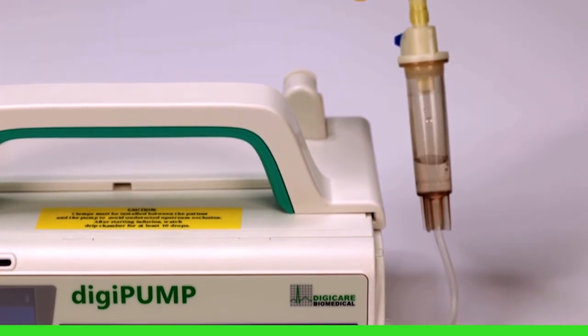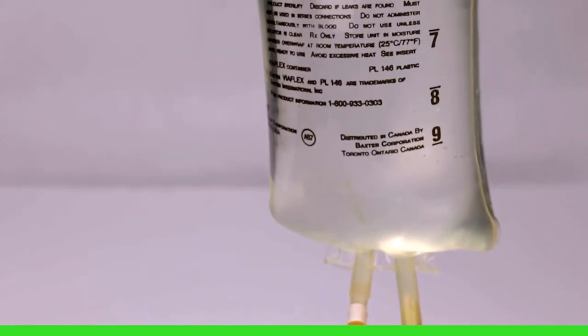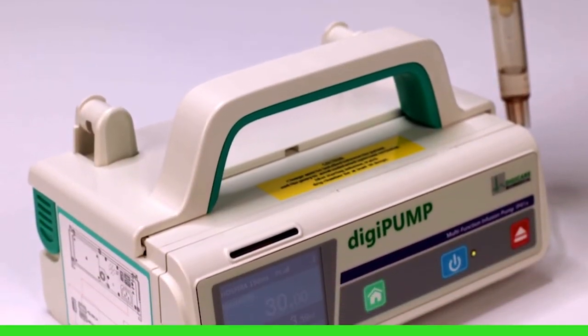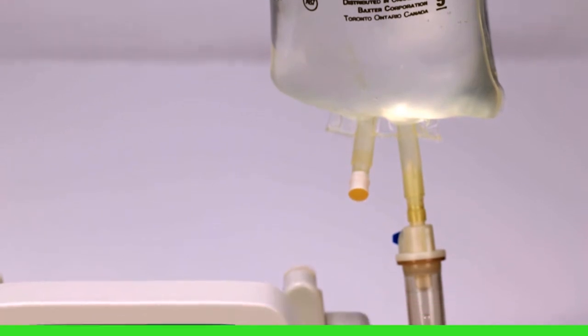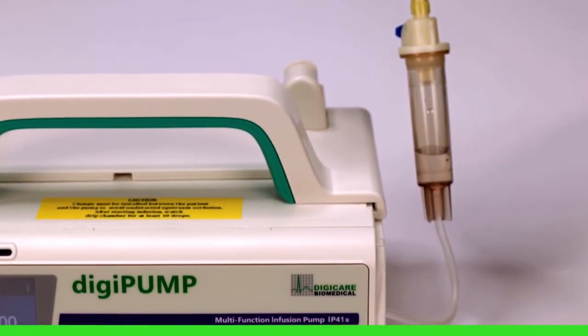The pump can be calibrated for use with any standard size IV. A dual CPU has been incorporated for added patient safety. The DigiPump IP41X has a battery life of up to five hours and a customizable drug library.